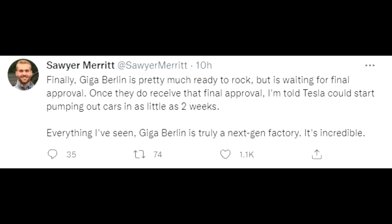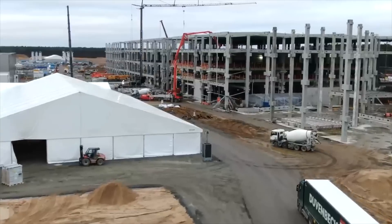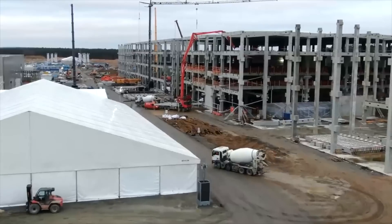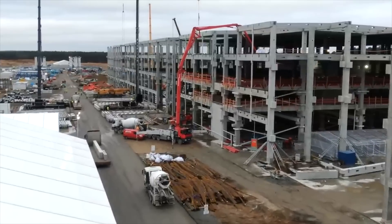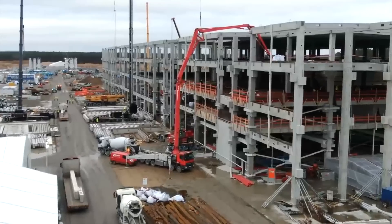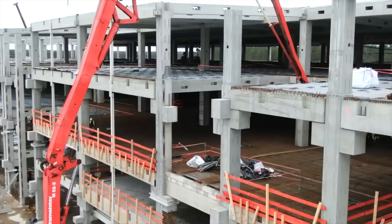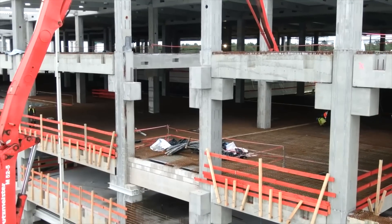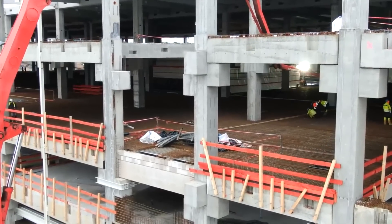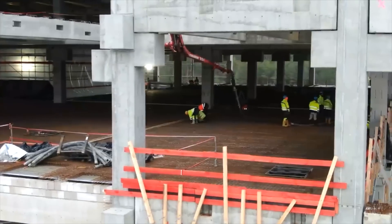Giga Berlin is pretty much ready to rock — it's just waiting for final approval. Once they receive final approval, it will only take two weeks to ramp up production of the Model Y performance. I expect all the final regulatory paperwork will be done by beginning to mid-January. Until then, Tesla will continue working on battery cell production. If Austin is managing great production with the Model Y and new battery cells, I'm really bullish for the Grünheide factory — they can take that experience and start right away.